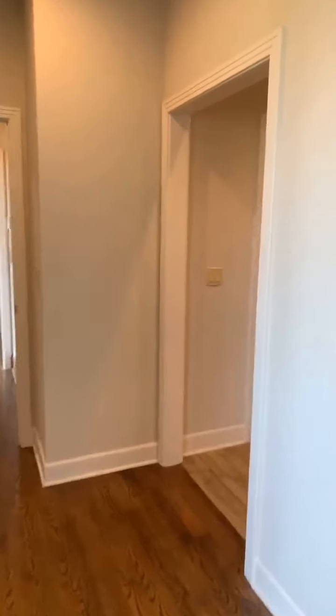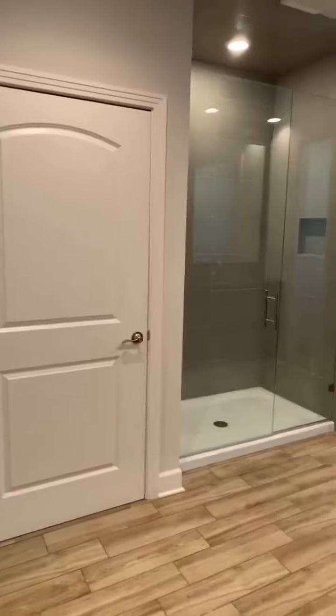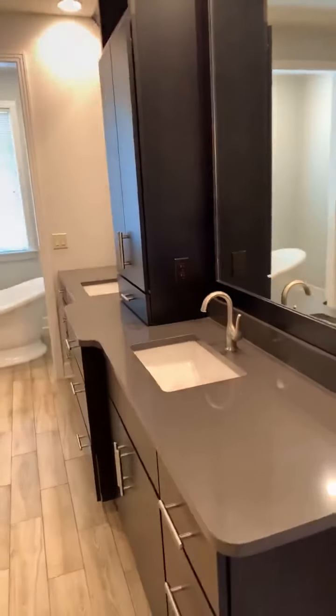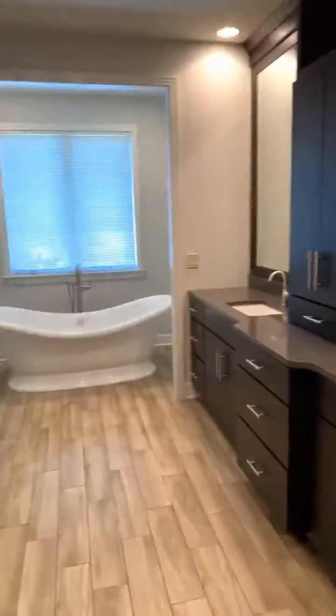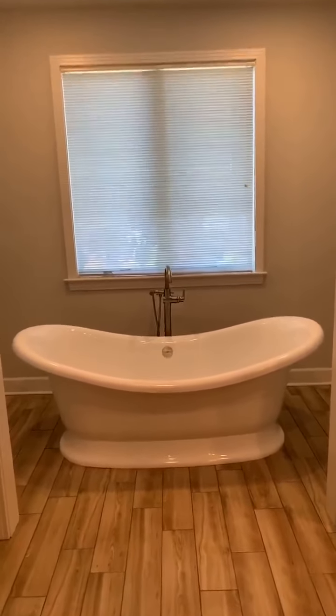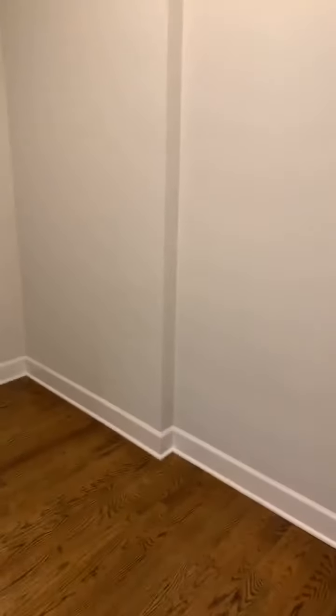You come out of the master bedroom and make a right into this master bathroom. Look at this bathroom — it's an OMG moment, absolutely gorgeous. Look at the double sinks, vanity in the center, double mirrors, stand-alone soaker tub — just like a king's throne. Beautiful shower. And there's a large walk-in closet. Then we come out of the closet down the hallway.